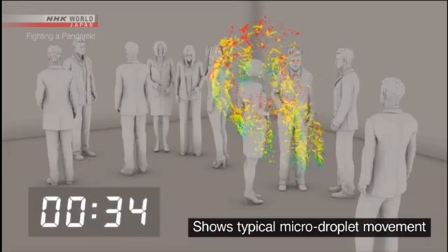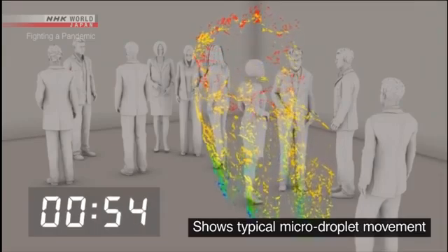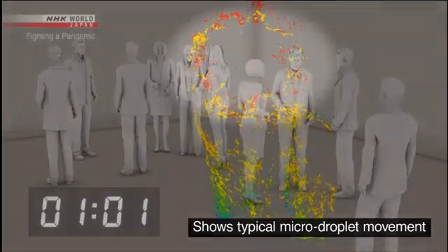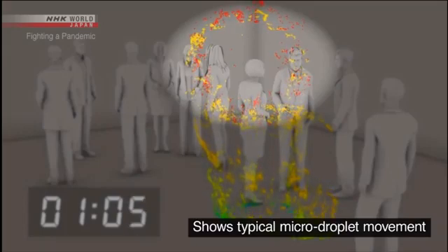Large droplets are shown in blue and green. Most of these fall to the ground within one minute. But the micro droplets, shown in red, continue to drift.